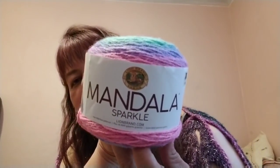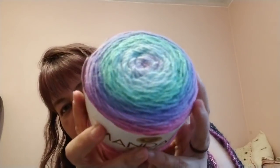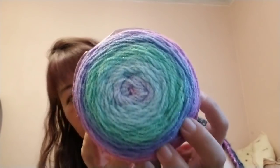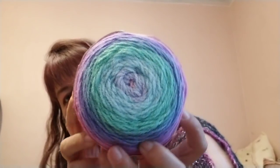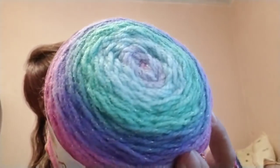Next, I absolutely love these but I just never bought one for myself — here is a Mandala Sparkle in the color Draco. It's really pretty: minty green, purple, pink, blue, and of course sparkles.